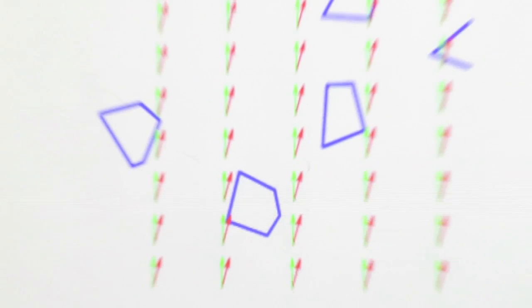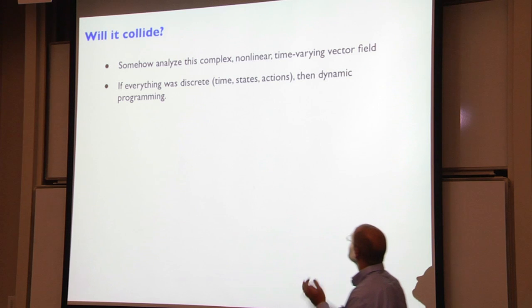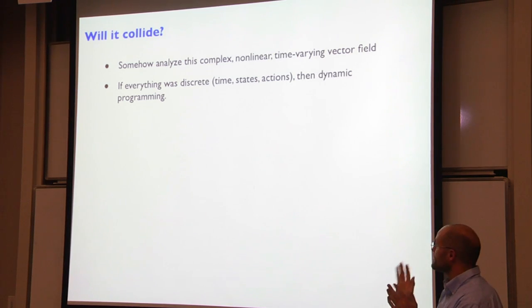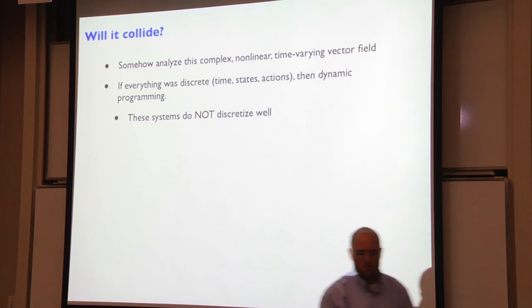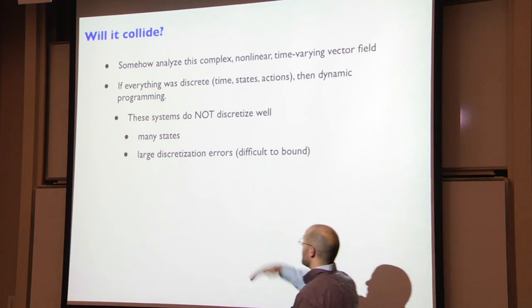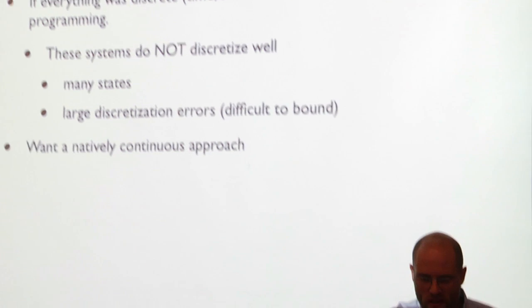Somehow we need to analyze this very complex, non-linear, time-varying vector field. If everything were discrete — discrete time, discrete actions, discrete states — dynamic programming would be exactly the right solution. But these systems don't discretize well. I used to be more of a dynamic programming guy, but I've been burned by discretization on these dynamic systems too many times. They don't discretize well partly because they have many states, but also because there are potentially large discretization errors that are difficult to bound even with a fairly fine discretization. We want to analyze that vector field with a natively continuous approach.